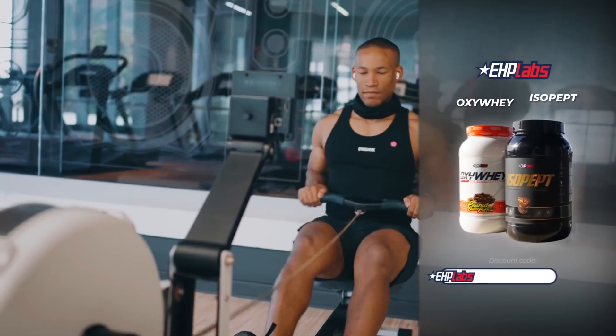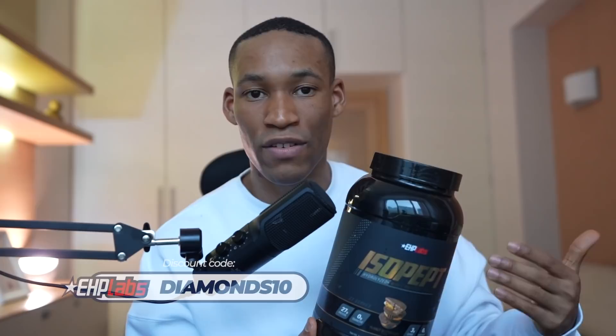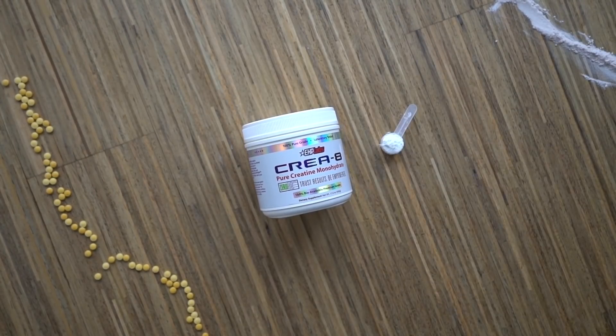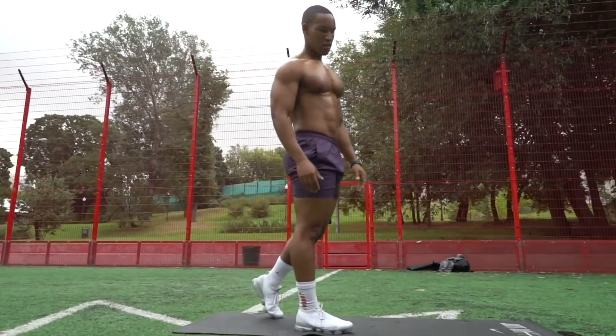The second supplement is whey protein — my personal favorite is Isopept in Reese's Peanut Butter Cup flavor. Protein supplements help you hit your protein goals, which is critical for maintaining or building muscle tissue. Having 20 to 40 grams from a whey protein is fantastic if you don't want to rely entirely on meat sources. The most highly researched supplement in fitness is creatine monohydrate — it increases total output performance in the gym and consequently your ability to build muscle mass. It's inexpensive, well-researched, and easy to use at just 5 grams per day.